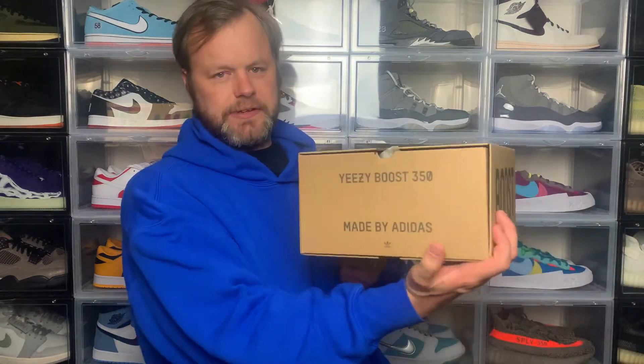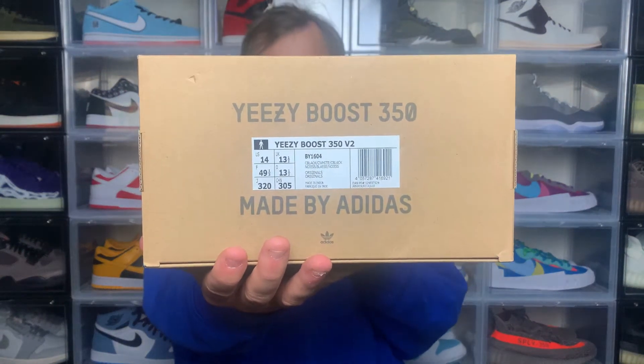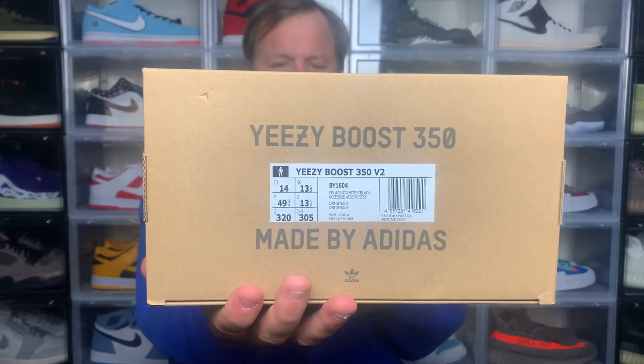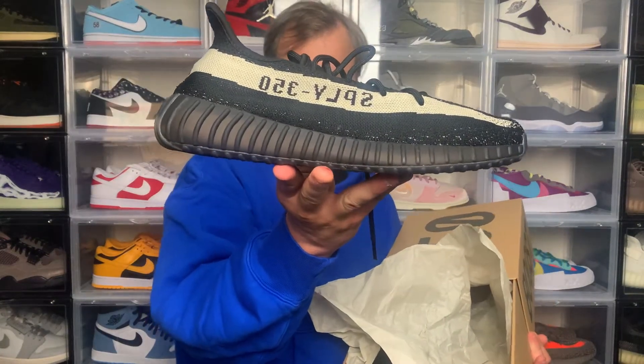Let's take a look at the box. You've got your standard Yeezy 350 box — if you've ever had a pair of 350s this will be quite familiar. You have your 350 text on the top, Boost on the side, and then Yeezy 350 Made by Adidas on the other side. The size tag reads Yeezy Boost 350 V2, colorway is Cblack/Cwhite/Cblack, UK 13.5, US 14. It's a slide box with standard tissue paper, and here we have the sneaker.